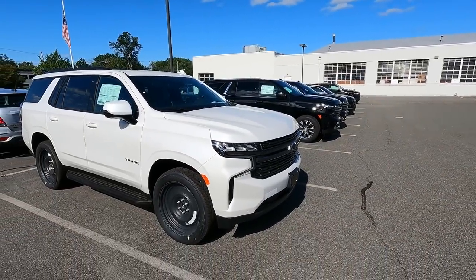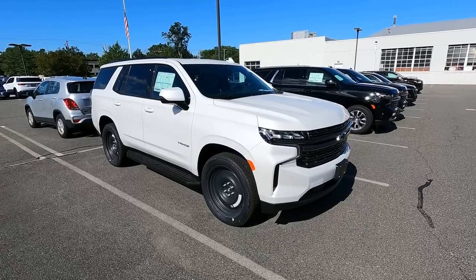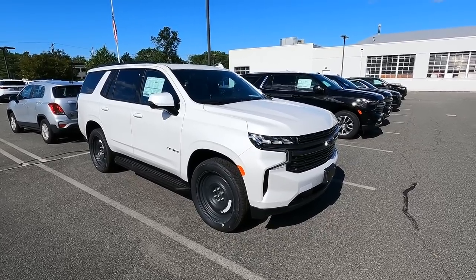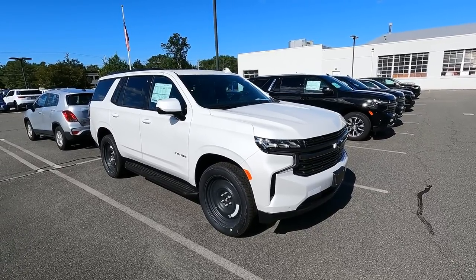Hopefully I can put this deal together. They're coming in tomorrow to drive it, however we may take a deposit and put the whole deal together today. Numbers have been discussed and everything is done — it's just the go-ahead. So I'm waiting for a response from the customer.